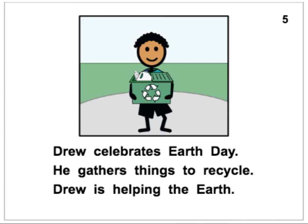Drew celebrates Earth Day. He gathers things to recycle. Drew is helping the Earth.